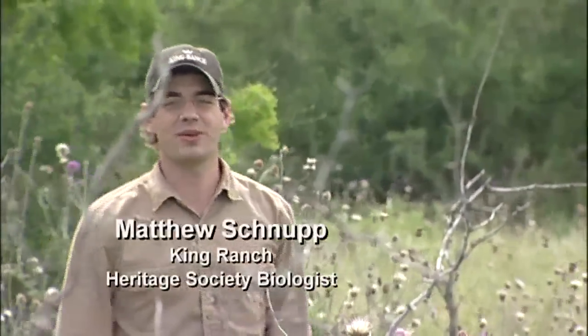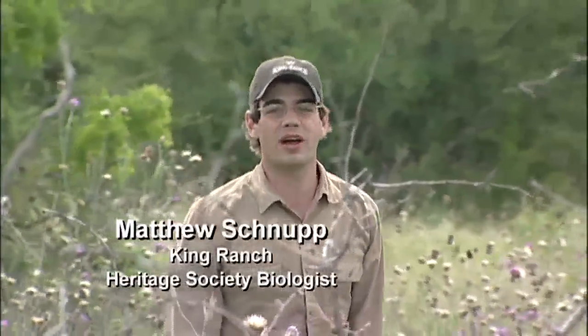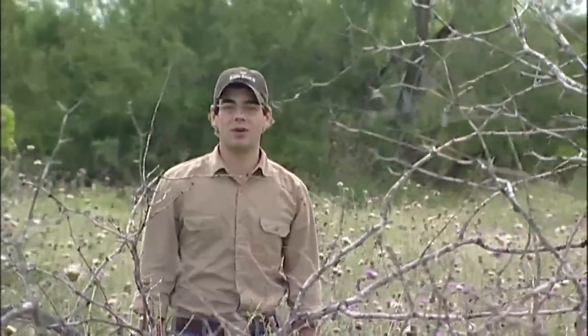Hi, I'm Matthew Schnoop with the King Ranch. I'm the Heritage Society Biologist for the Ranch and I'm going to talk to you today about quail habitat.